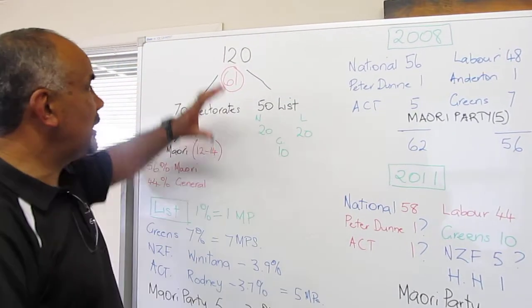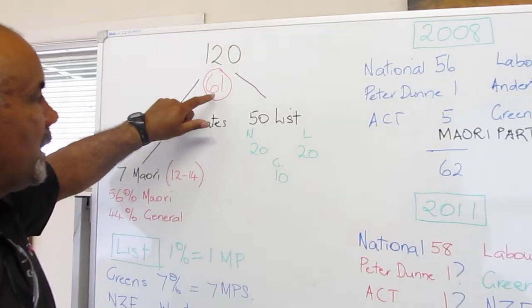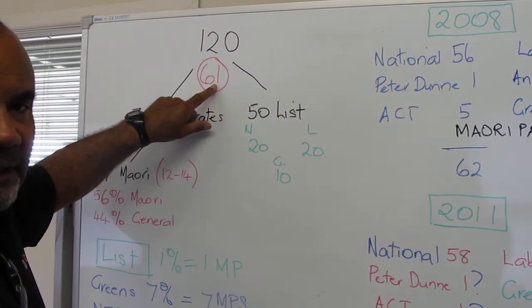So let's just have a quick look at the whole scenario. In Parliament there's 120 members, and in order to be the Government of the day you've got to get to 61, either by yourself or with some partners.